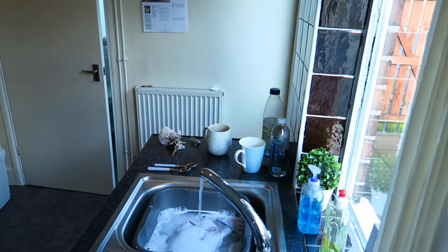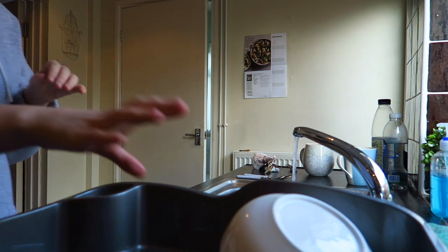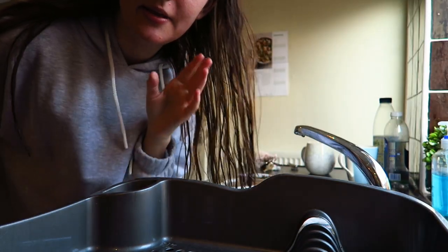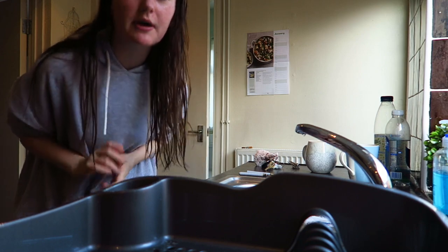I'll keep you updated on it on this channel. I have a proper system when it comes to washing up - I literally wash up in a specific order of things. I'm going to wash up now and then I'll get back to you.